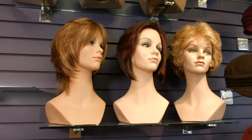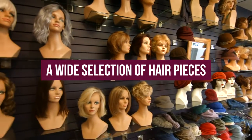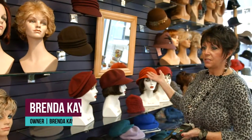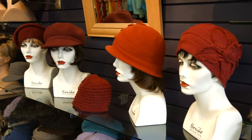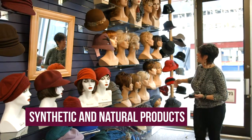So these are some samples of the synthetic pieces that we carry here in the salon. Obviously, we have lots of hats and scarves. Over here, these are almost all synthetic right here, except this little girl right here.